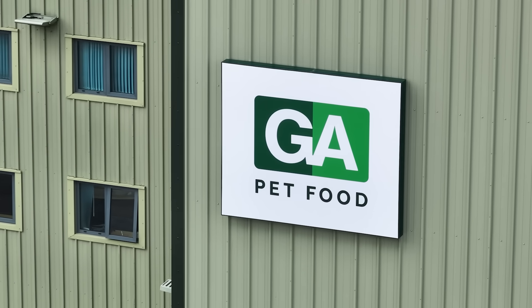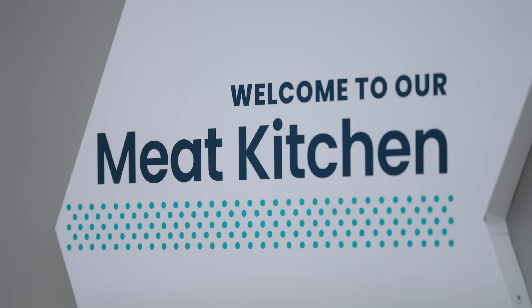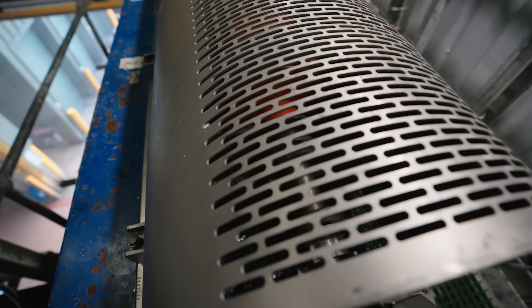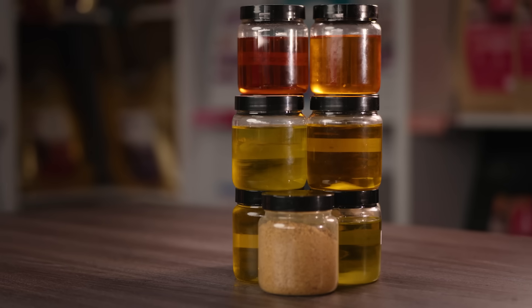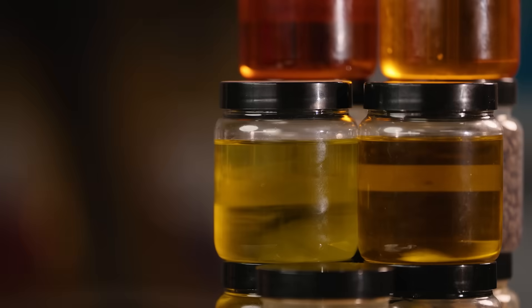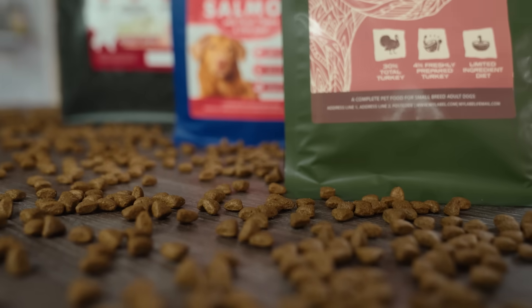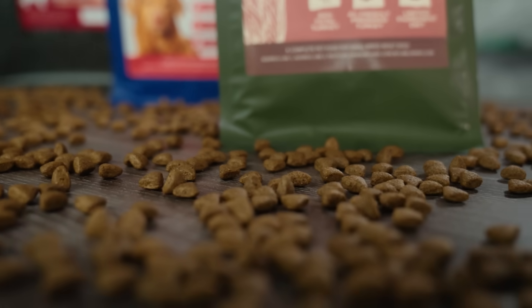Meet GA Pet Food, a company that has partnered with Alfa Laval for over a decade, harnessing advanced separation technology to extract oils and fats from fresh meat. This innovation enables the production of dry kibble with higher fresh meat levels and exceptional nutritional quality.